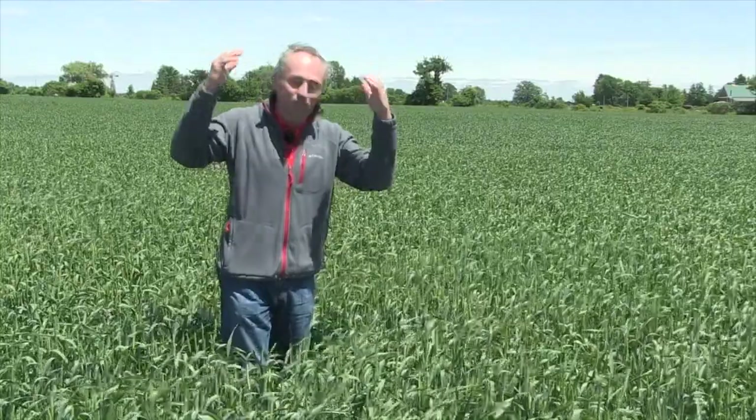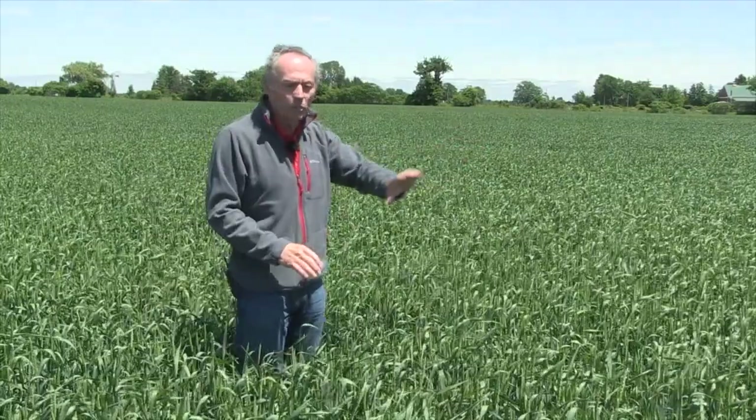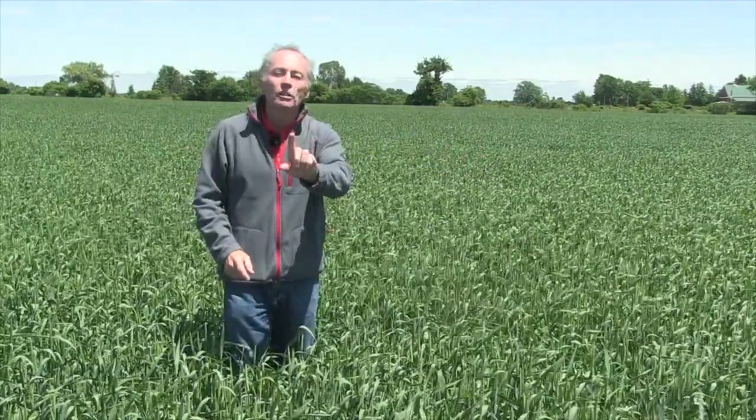I farm awfully close to St. Mary's, so that means stripe rust is in my area. Does it matter to you? It's late compared to last year. Last year we got it at the beginning of May up near Ripley — highly susceptible variety 25R46 in the trial at Ripley, unsprayed, only 28% yield — it lost 72% of its yield.